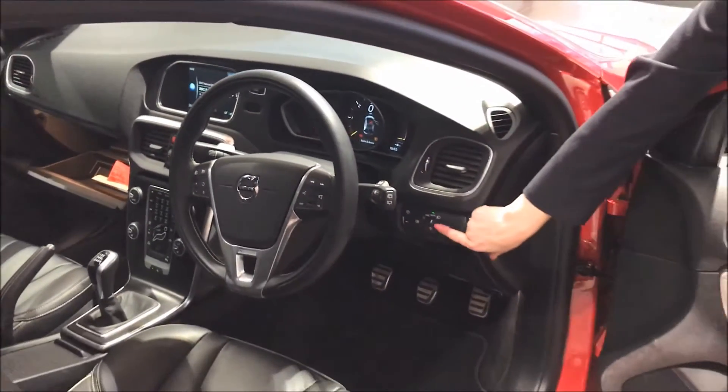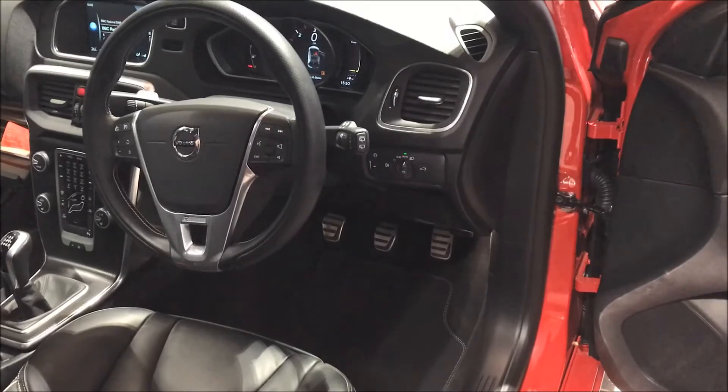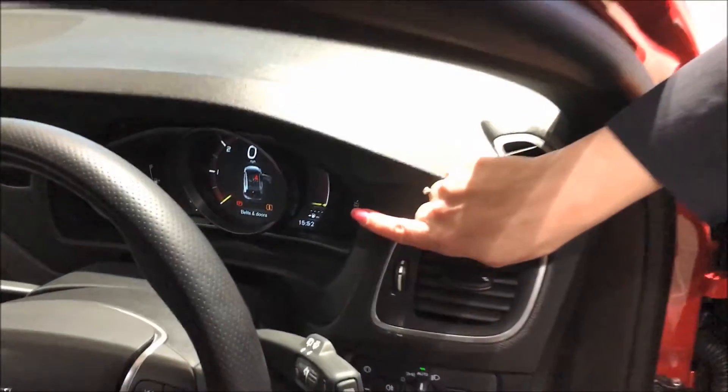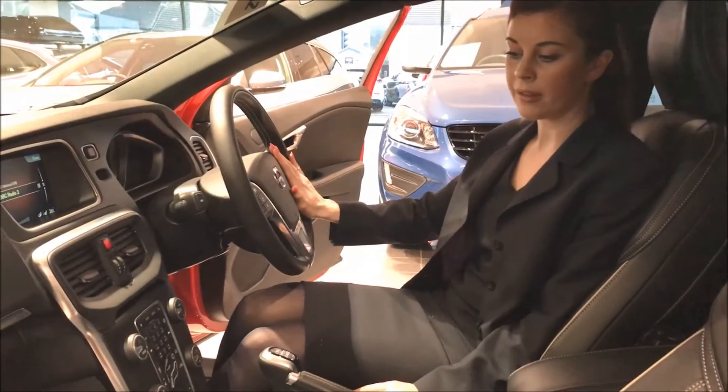You also get automatic lights, rain sensing windscreen wipers, the customisable active TFT display as well as a multi-function steering wheel.